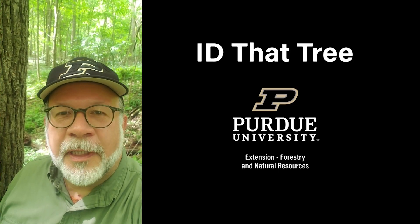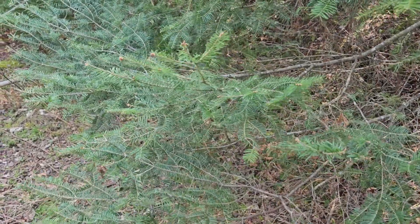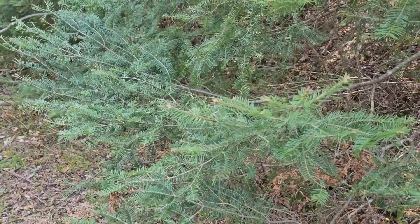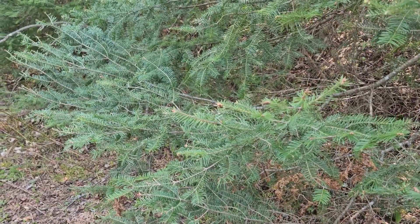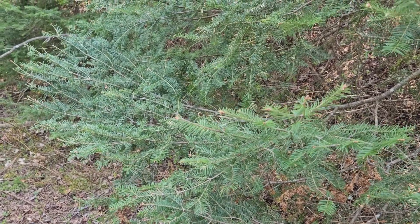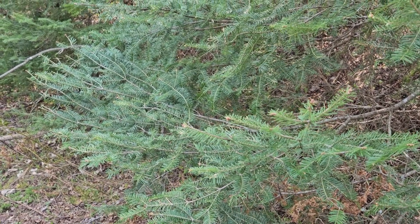This is Lenny Farley, Purdue University Extension Forester. Now let's ID that tree. In this edition of ID That Tree, we're going to take a special look at some species of trees we can find in the north woods of northern Wisconsin and the Upper Peninsula of Michigan. We're doing that because of the long history Purdue University has had of sending students here for a five-week summer practicum to practice essential field skills.